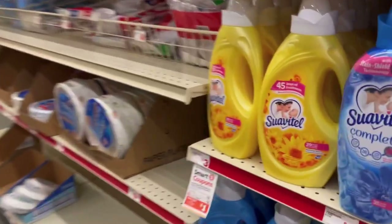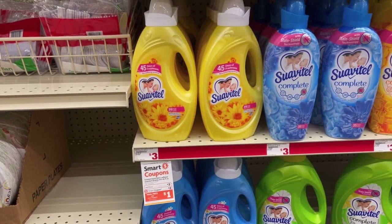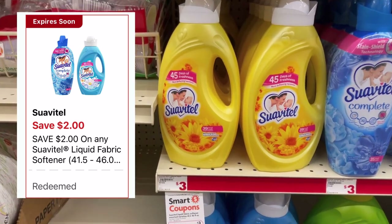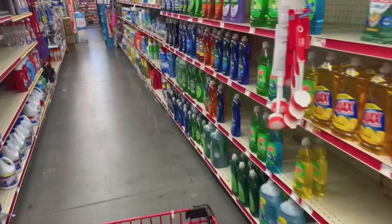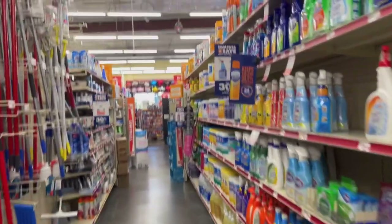Let's get started here at Family Dollar. The first thing I'm going to be picking up is one of these Suave — these are priced at three dollars, and then we have a two dollar off digital coupon making it just one dollar. The next thing I'm going to be picking up is some Microban spray.